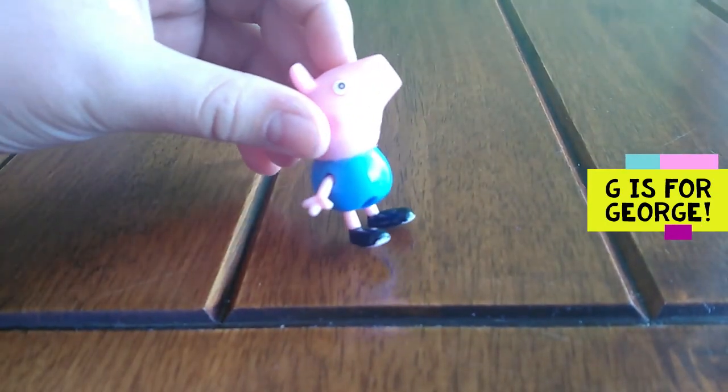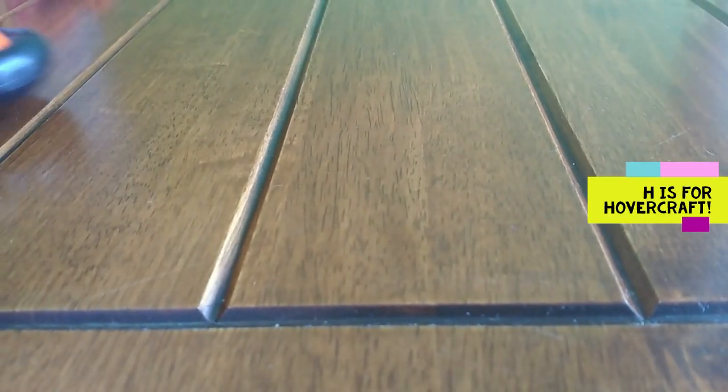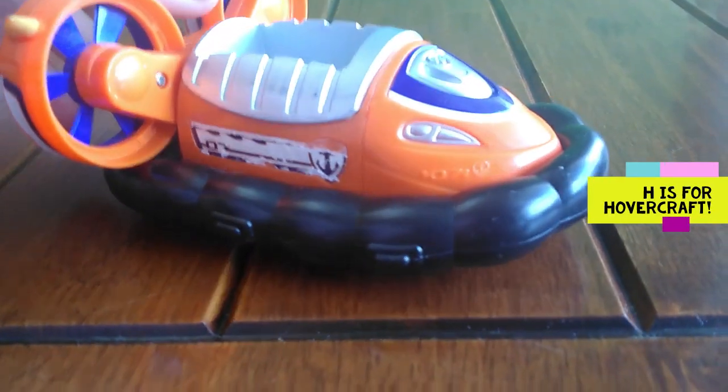G is for George. G, G, George. H is for hovercraft. H, H, hovercraft.